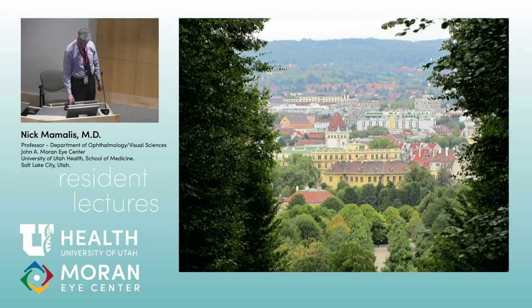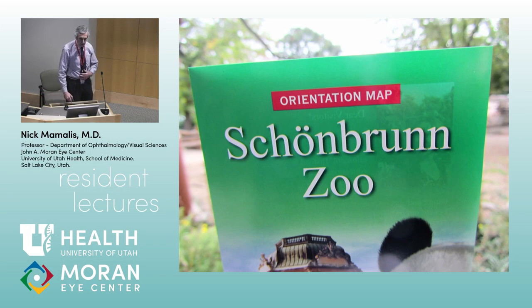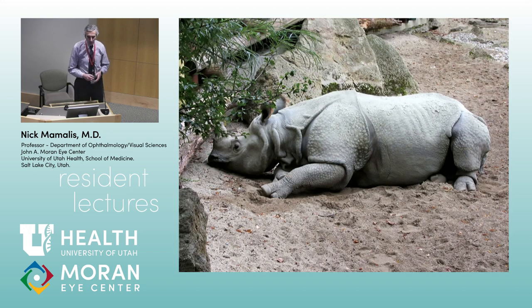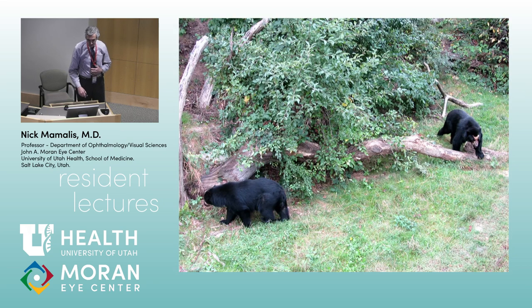We're going back to Vienna, and this is the Schoenbrunn Zoo. This is the oldest zoo they claim in the world — everybody always claims they're the oldest in the world — but at least in Europe. This is right on the grounds of the Schoenbrunn Palace. Here you can see one of the residents after a night on call, totally exhausted, relaxing, eating all those Cheetos from the machine because that's all you have time to eat. And some black bears.